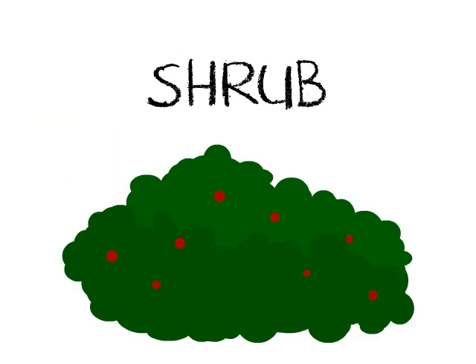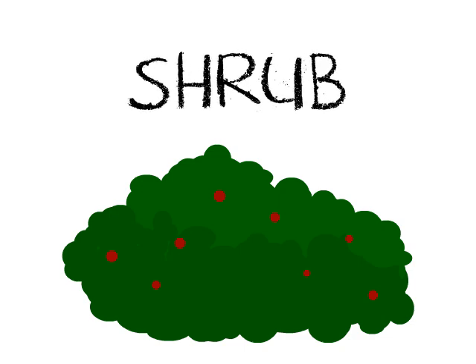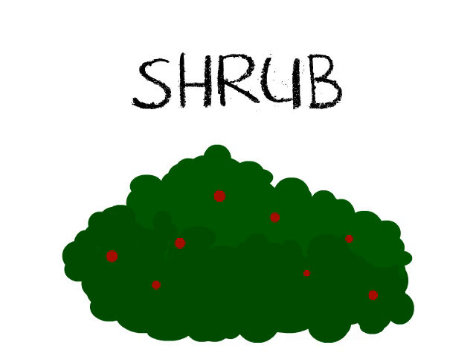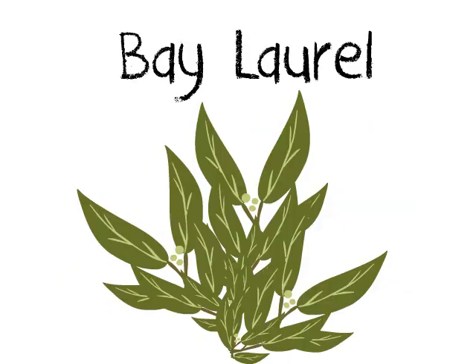This is a shrub. It's a woody plant smaller than a tree. It doesn't have a trunk, but it's got lots of stems. Examples are blueberries, lavenders, camellias, and laurels.